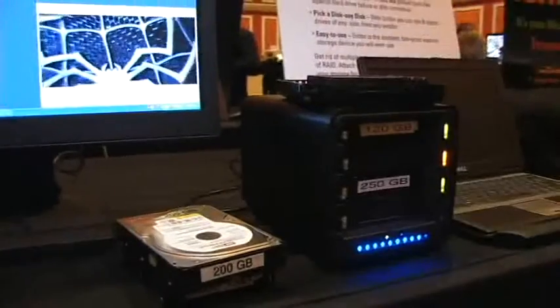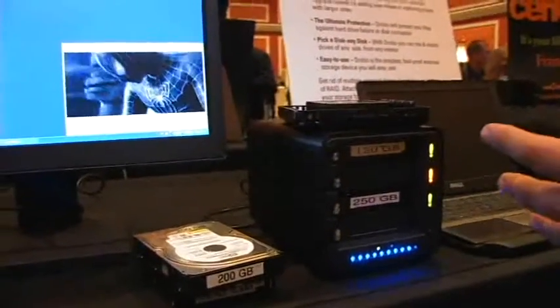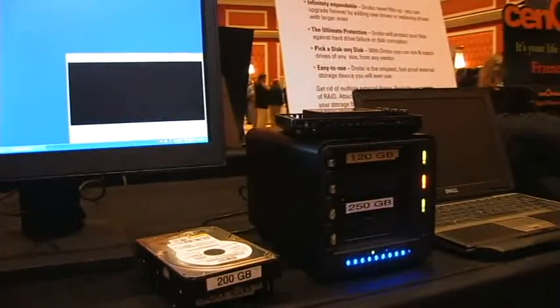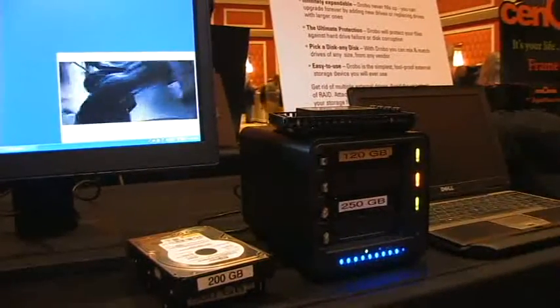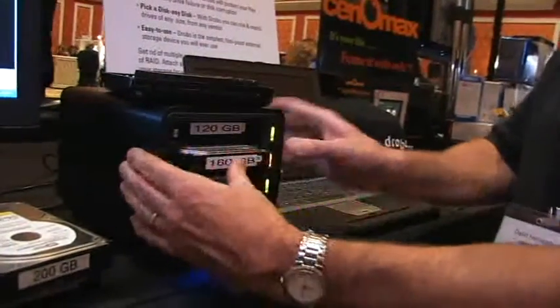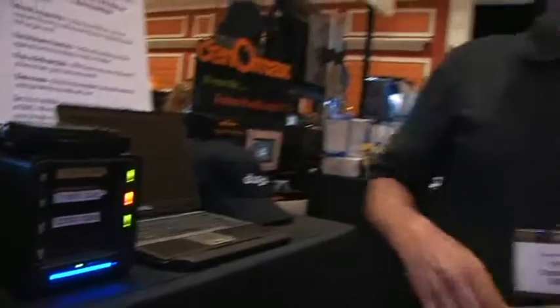We've lost a drive but we still have our data. To replace it, you just get any serial ATA drive — no carriers are required — literally take it out of the package and put it into Drobo. Drobo pulls the drive into the system, makes that new space instantly available to you, and then proceeds to redistribute data. It just turned green and our capacity went back down.